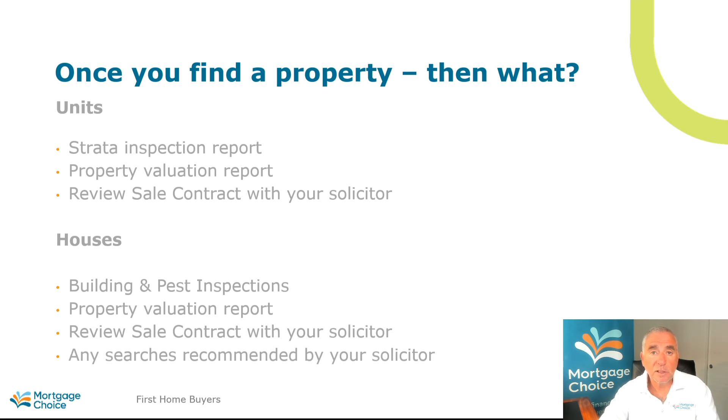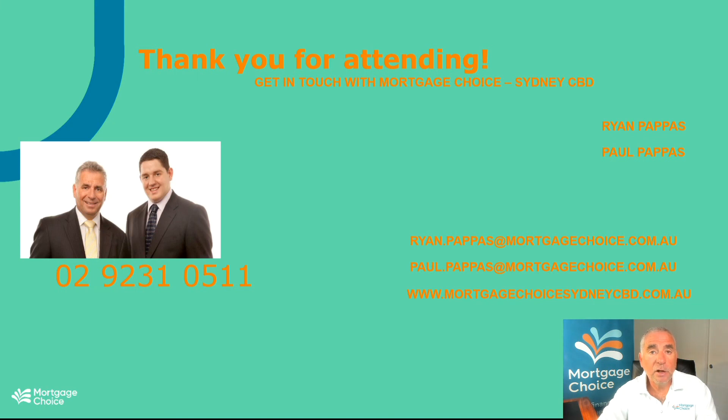Any searches recommended by your solicitor you need to consider as well. This could be council certifications or a number of things depending on the uniqueness of the property, your concerns when you view it, and how the agent has marketed it to you. You need to make sure you tick the right boxes for yourself. Council building approval is important — make sure all improvements to the property have been council approved. We're here to help guide you through the process, ensure you do all the right due diligence, and help you select the right property in the right area.